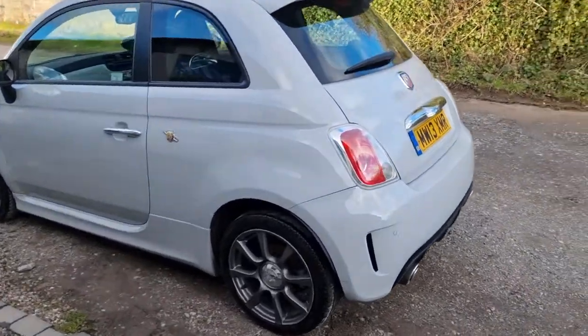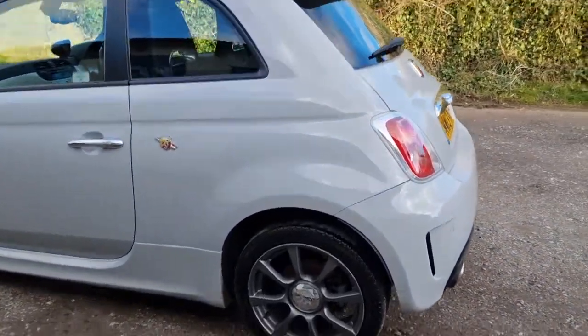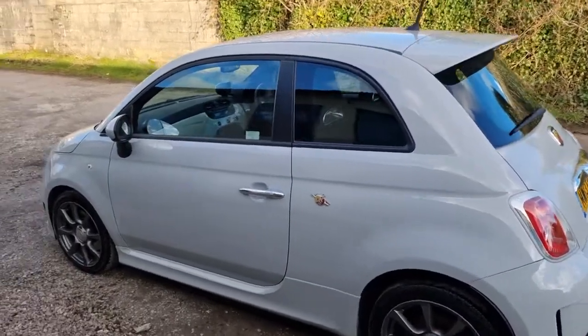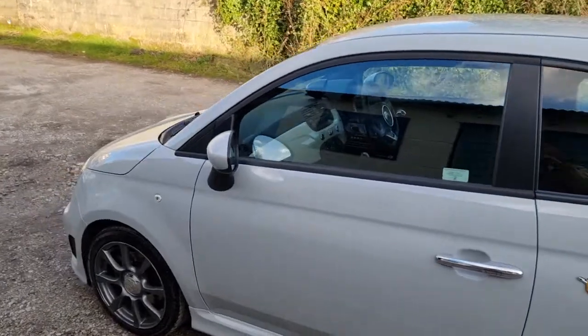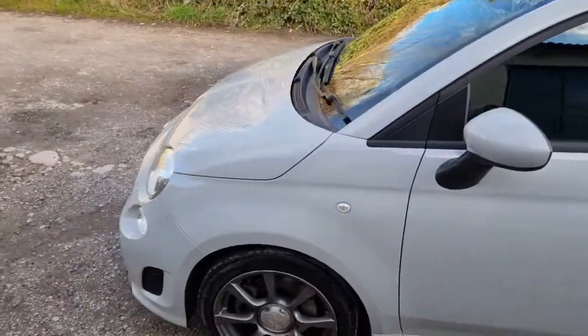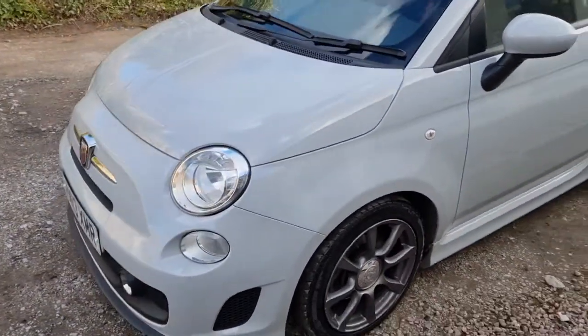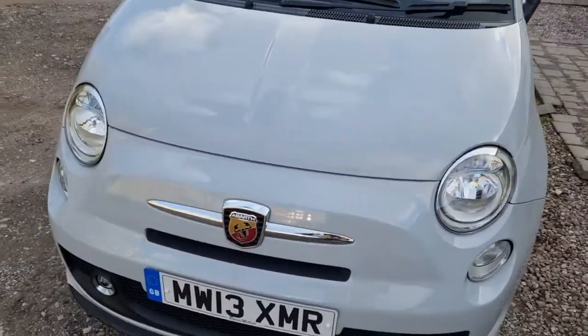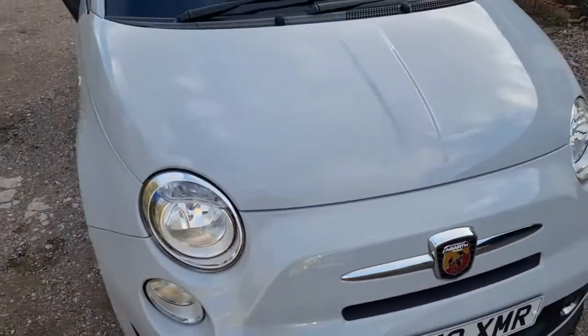It's got the 16-inch alloys in grey. Great tyres on the front, really good drive, very clean condition. There's a bit of kerbing on the edge of the wheels that we've touched in, but barely a stone chip on the bodywork.